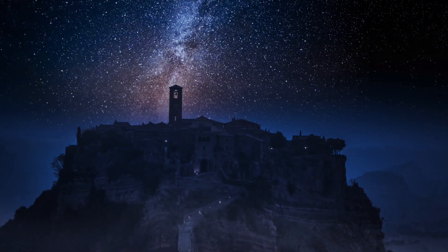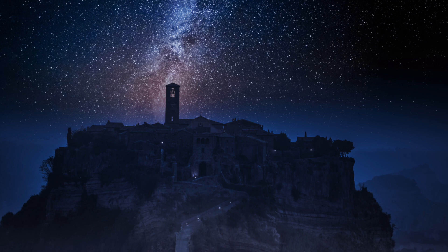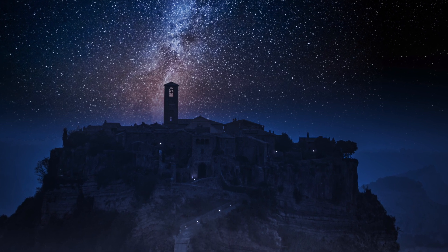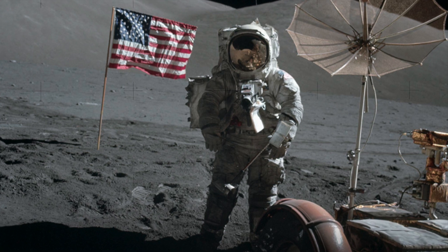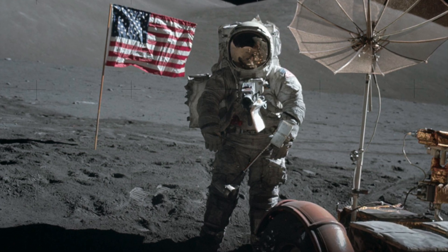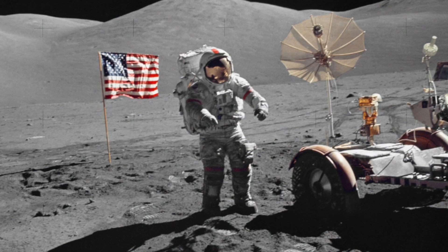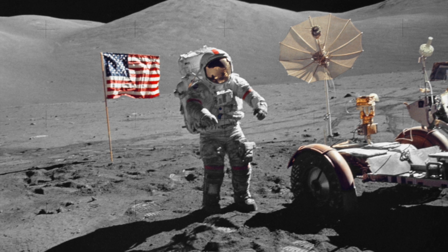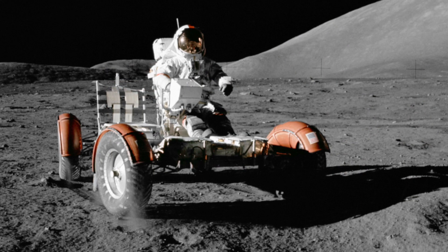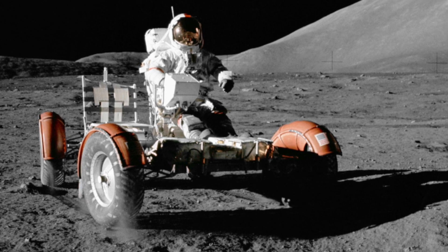However, some discoveries are so strange that it's left even the top researchers in the fields questioning their findings. Apollo 17 was the last human expedition to the moon, and during this mission the crew made a variety of interesting discoveries, including finding the oldest known lunar rock, and also obtaining orange soil which contained volcanic glass. However, another discovery was accidentally made on the moon which has confused researchers for years.